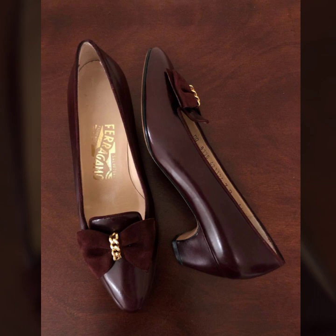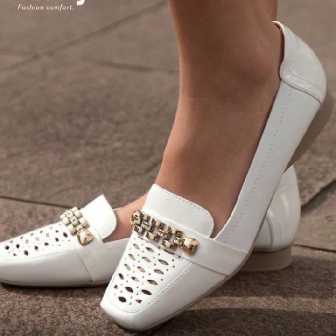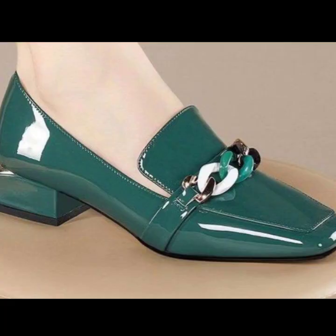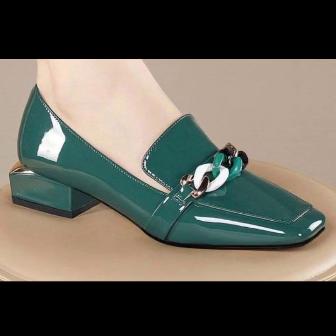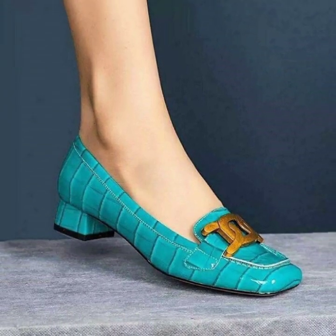Today you will see in this video modern block heel pumps designs. Very beautiful and stylish unique block heel pumps ideas in 2023. So lovely viewers, please subscribe to my YouTube channel and press the bell icon.